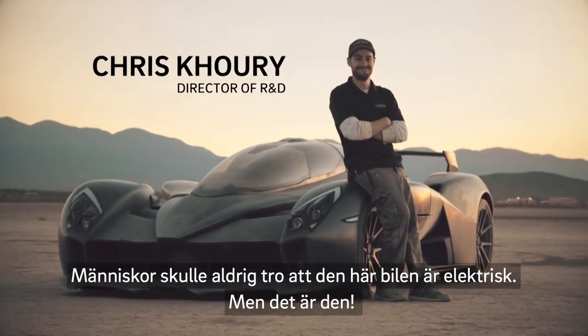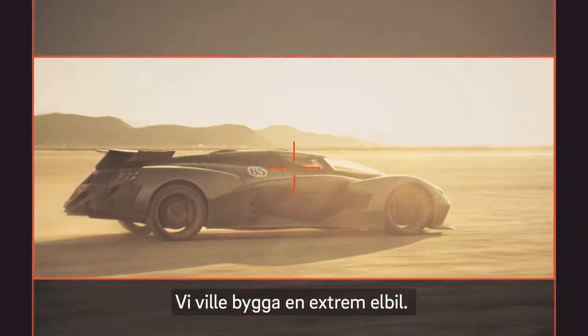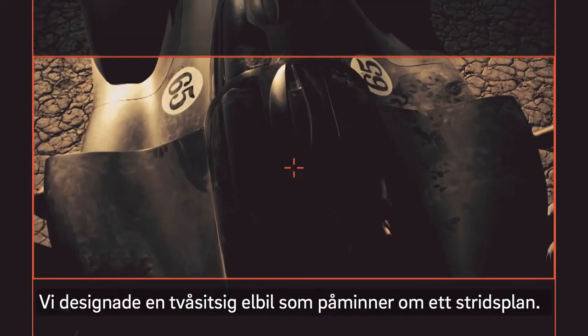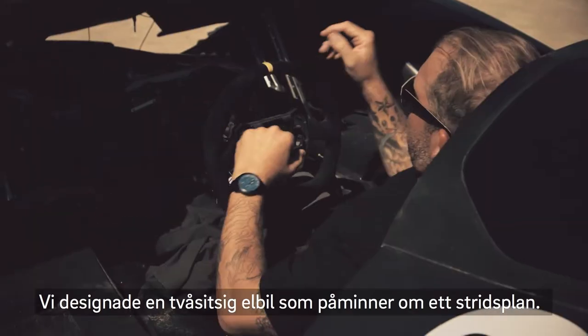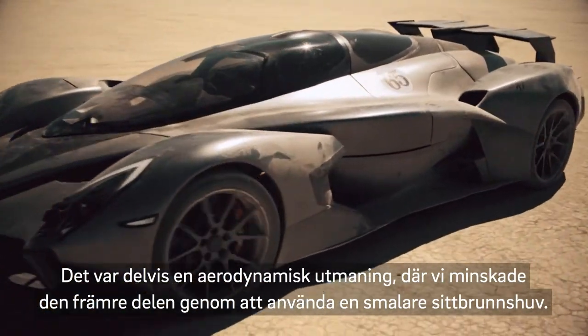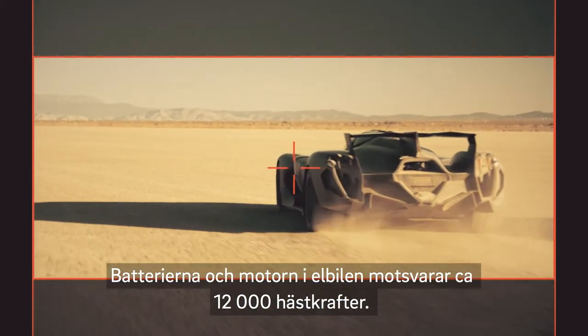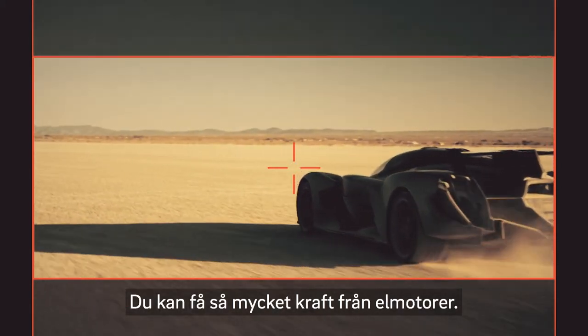People would look at this car and never think it's electric, but it is, and it's fast. We wanted to build the most extreme electric car. We decided to go with the tandem seater for the jet fighter look — part of it was an aerodynamic endeavor, reducing the frontal area by having a narrower canopy. The batteries and motors we're using let us put out about 1200 horsepower.